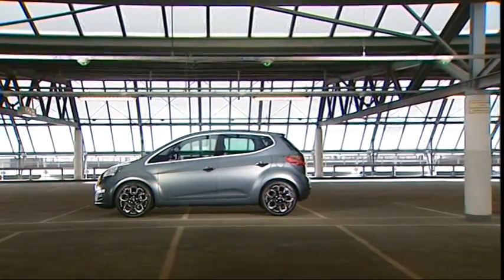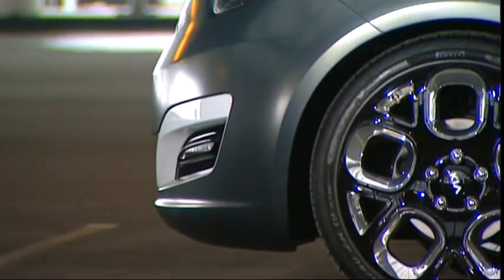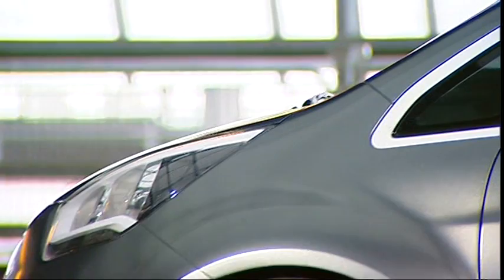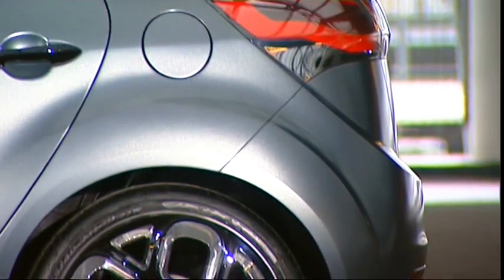First of all, that we managed to make such a vehicle — a B-segment MPV — look dynamic is quite an achievement in its own. To do that we worked a lot on our proportions. The car has a very long wheelbase for its size, very big wheels, is wider than average, and slightly lower than you would expect for a normal MPV. So it gives it really this nice tension and very dynamic profile. Proportion was the key for that.